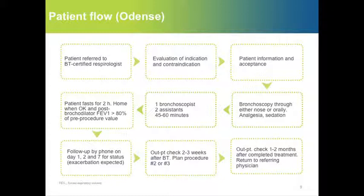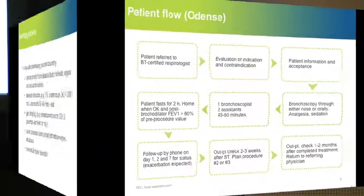We have an outpatient consultation two to three weeks after each procedure to plan the next procedure or to follow up on the effect, which is also done after one to two months.